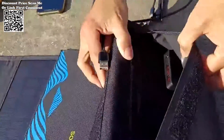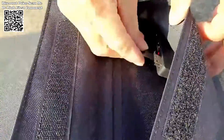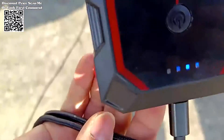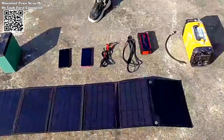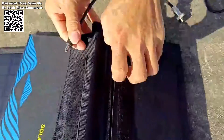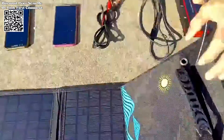Versatility meets convenience with its foldable design, featuring four solar panels seamlessly integrated into a compact form factor. It effortlessly transforms into a tablet-sized package. Designed with practicality in mind, it includes hanging holes and a climbing clip, enabling easy attachment to backpacks for on-the-go charging.